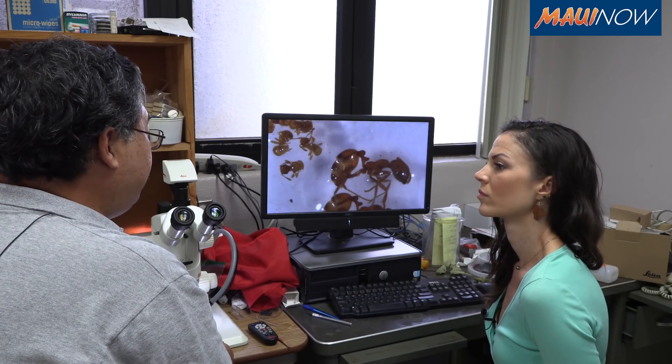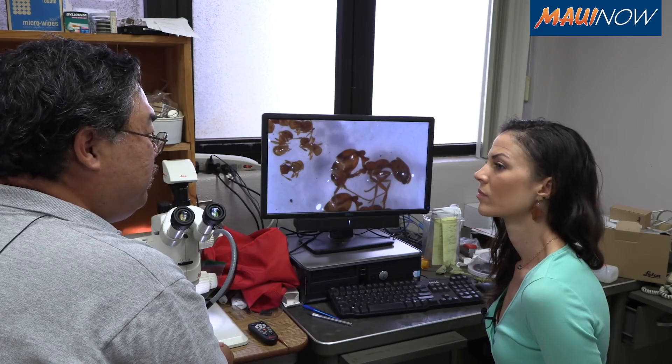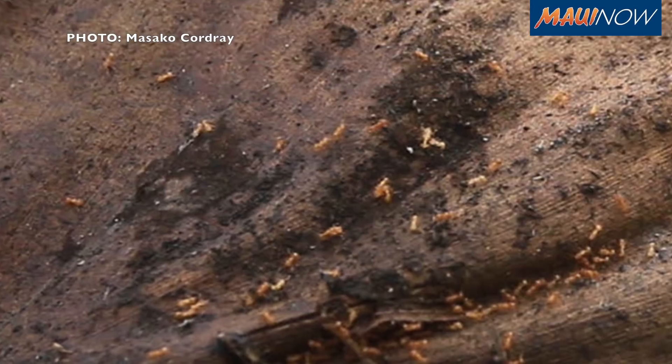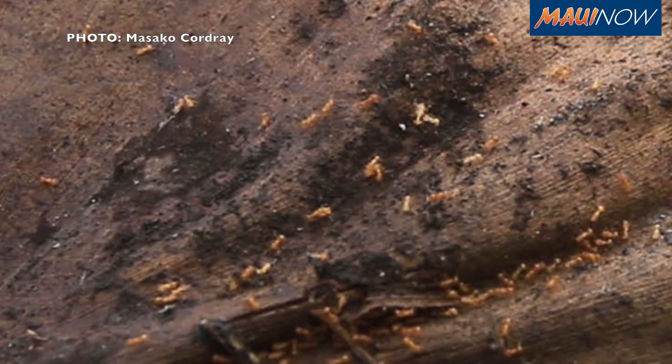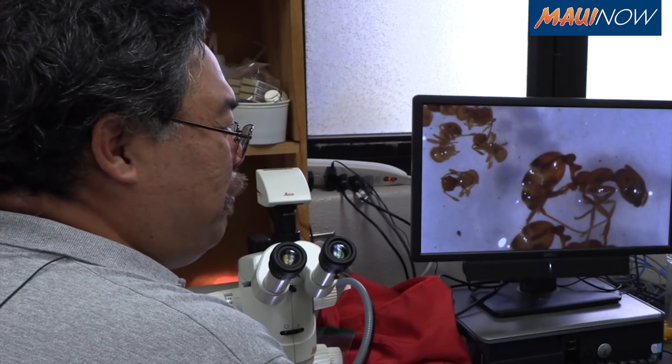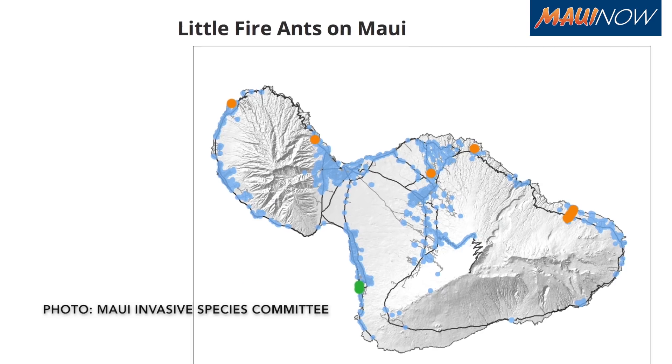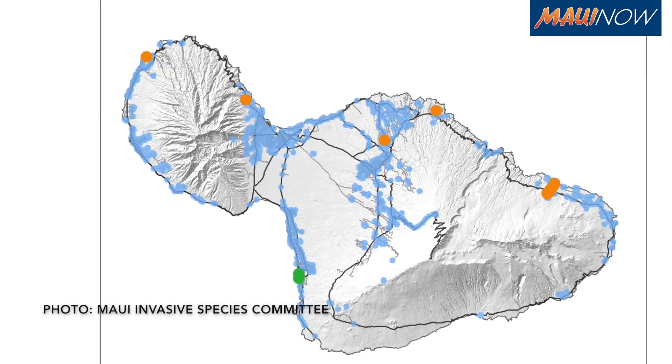That means we're going to continuously get infested materials, so it'll always be this game where we're chasing fires, because these fires seem to take a long time to really flare up to the point where people notice them, and by then it's usually too late to do anything about it.